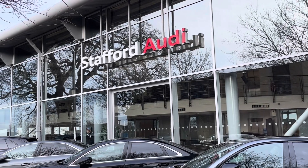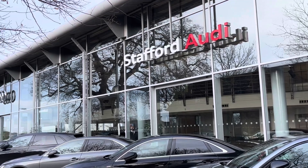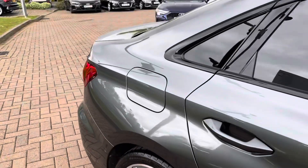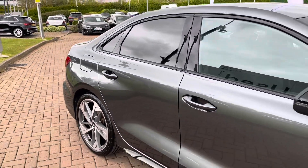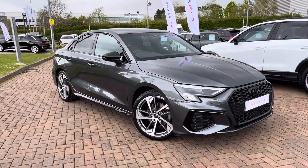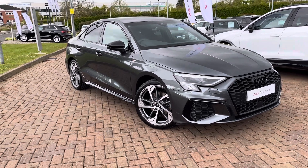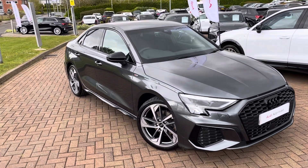Hello, this is Tom from Stafford Audi, and today I'll be taking you around this approved used vehicle which we've recently had come into stock here at the dealership. This is the Audi A3 Saloon Black Edition with the 35TDI engine and the S-Tronic transmission. This particular model comes in the Daytona Grey pearlescent paintwork and looks super sporty and stylish, especially with the gloss black styling package.